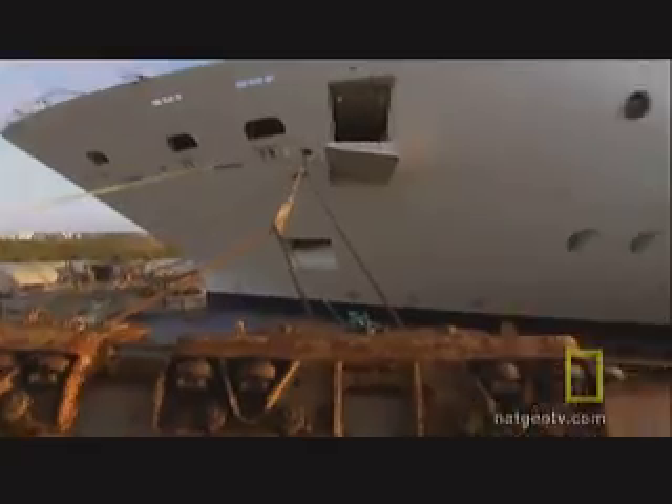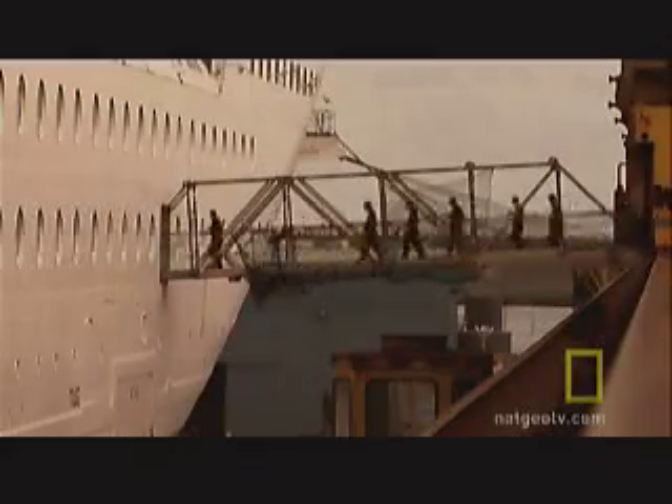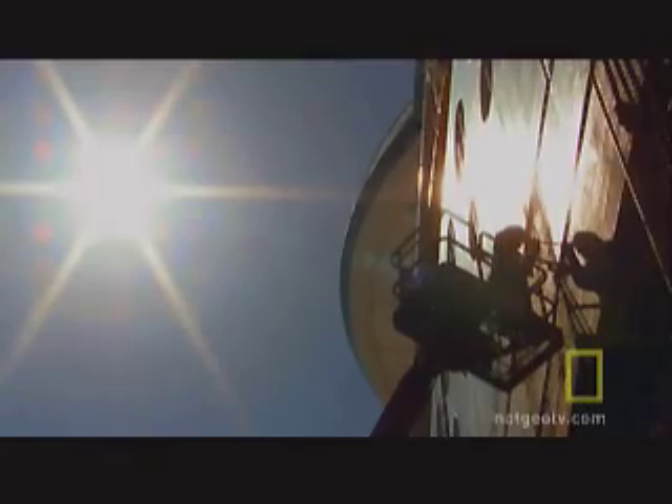Day one, some 300 workers swarm onto the Radiance of the Seas. They'll work around the clock in 12-hour shifts for the next 20 days in some of the most dangerous conditions imaginable. Most of them head to spaces three levels below the ship's waterline to clear out room for the new power plant.